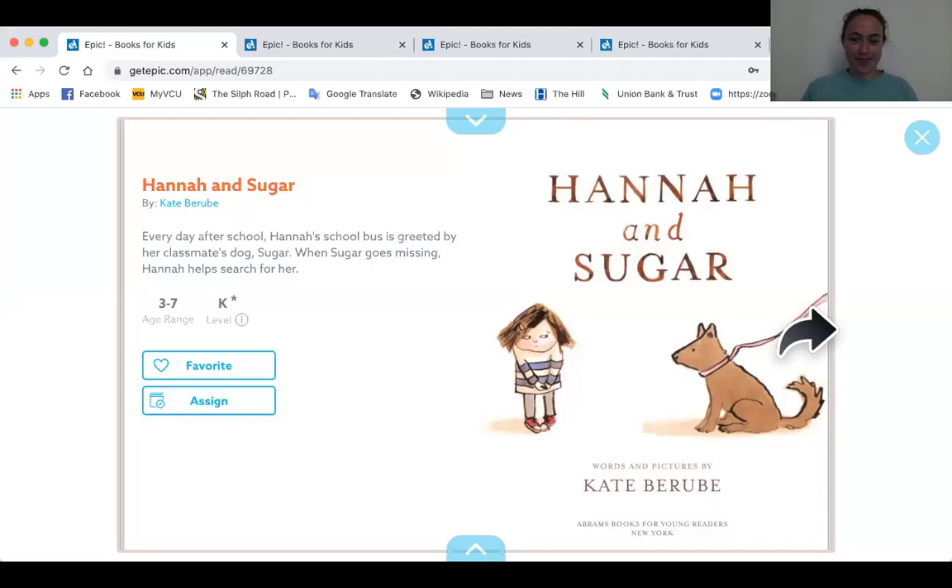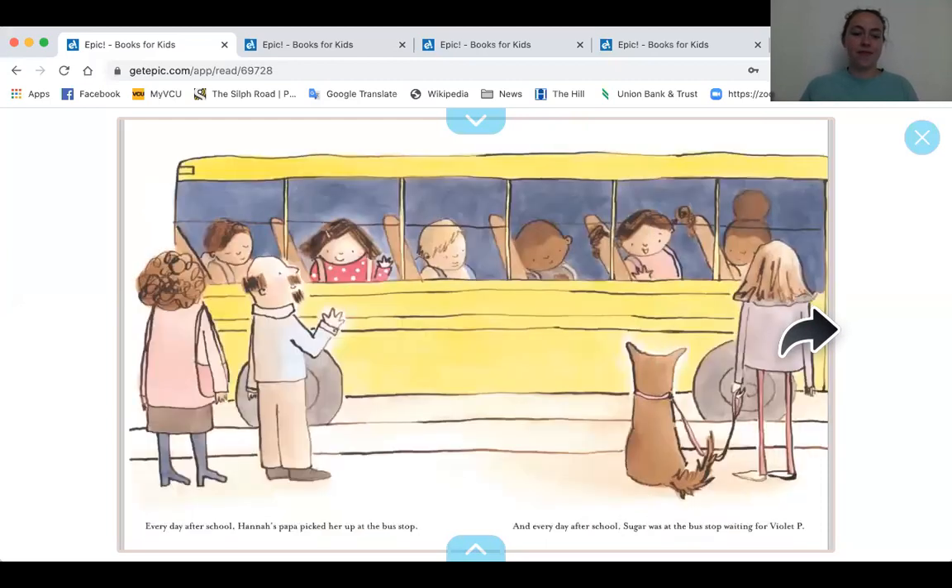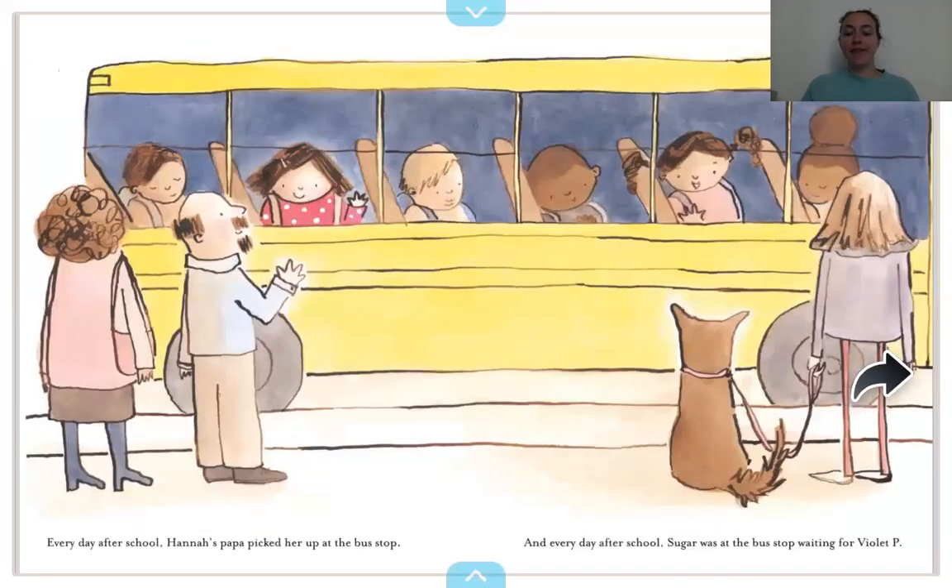First one is called Hannah and Sugar. Every day after school, Hannah's Papa picked her up at the bus stop. And every day after school, Sugar was at the bus stop waiting for Violet P. Can you point to the person wearing polka dots? There she is. How many dogs are on this page? One dog. There he is.